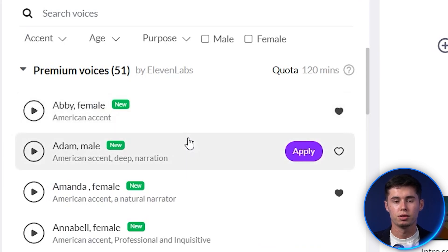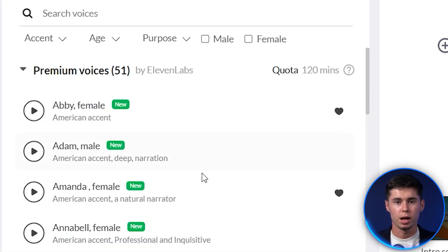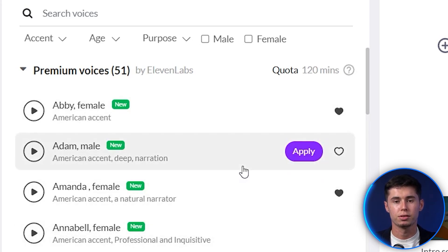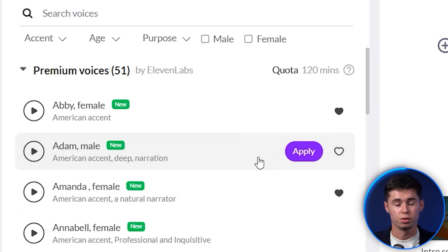It is also a lot easier to make your video because you just need to click right here instead of loading your script into another software, then downloading it, and then uploading it here. So now you're able to generate the voiceover with just one click by clicking on apply right here. The ones with the heart are some of my favorites, which I'll demonstrate to you, as well as some unique voices to show you what you can do with this.